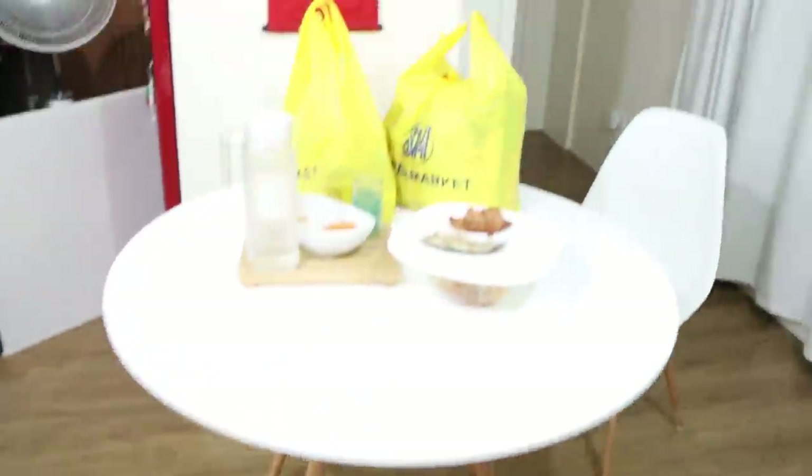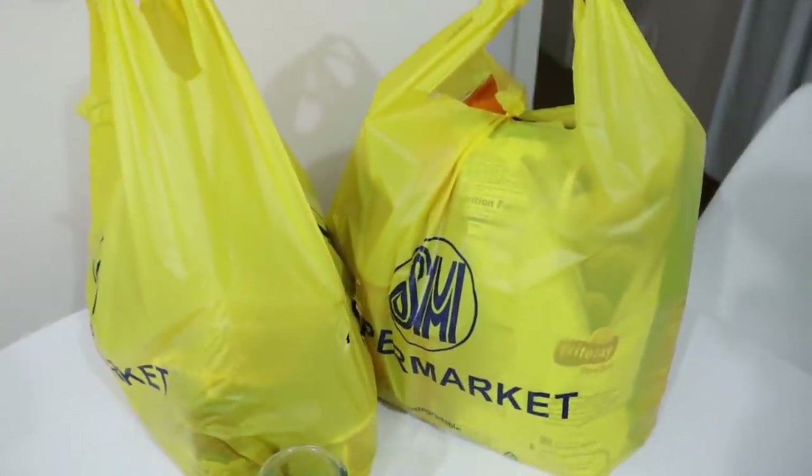Anyway, we'll just go to the supermarket. We're gonna do a quick grocery haul!